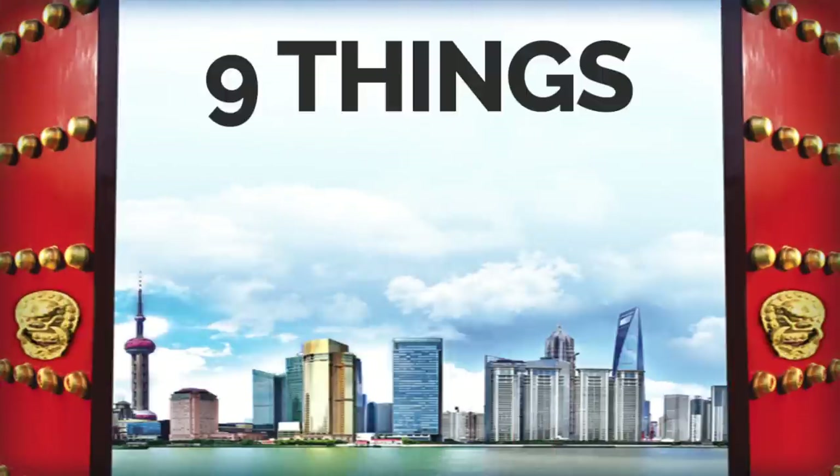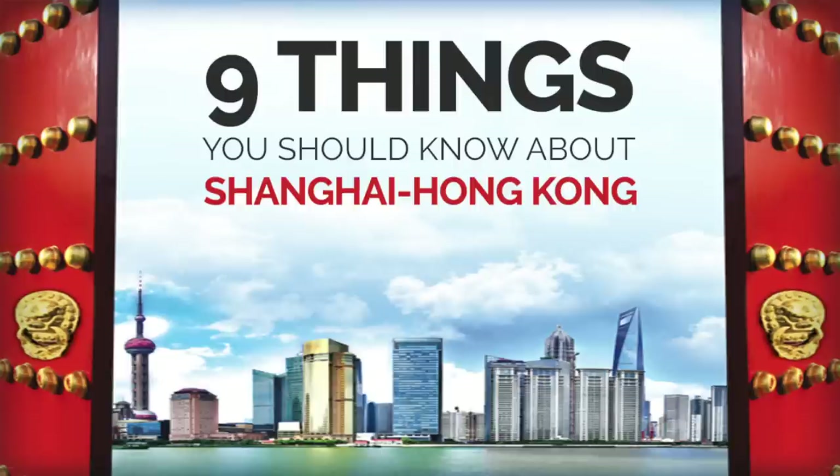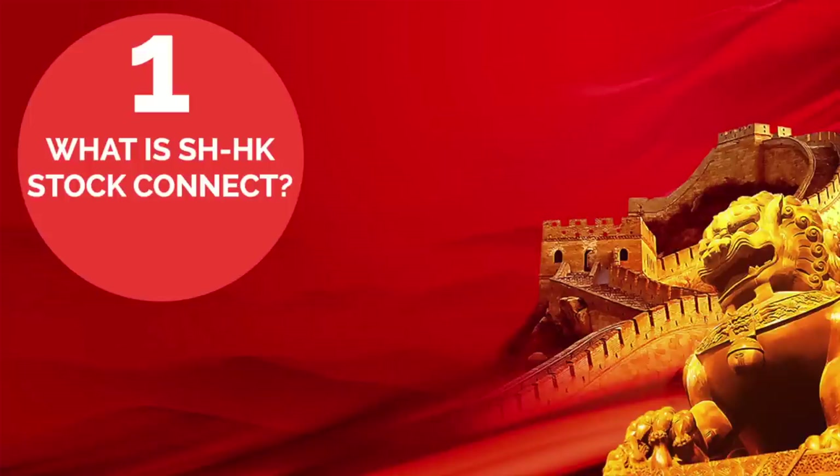In this video, 9 things you should know before you start trading. You can find out more about the Shanghai Hong Kong Stock Connect. 1. What is Shanghai Hong Kong Stock Connect?